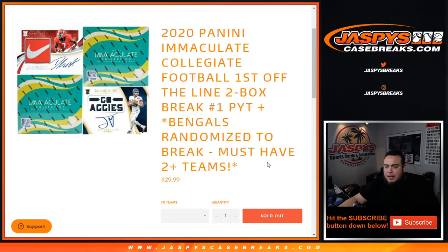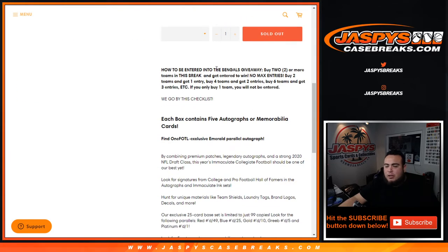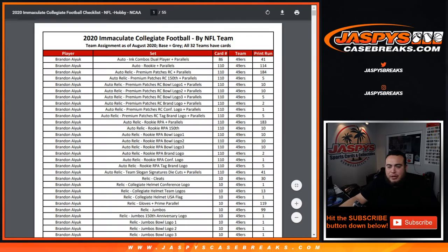It's randomized to the group if you buy two or more teams. The way this works: to be entered to win the Bengals you have to buy two or more teams in this break. No max entry — buy two teams you get one entry, four teams you get two entries, six teams you get three entries, et cetera. If you only buy one team you will not be entered to win the Bengals.